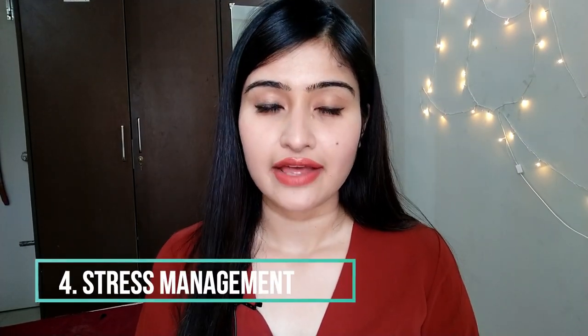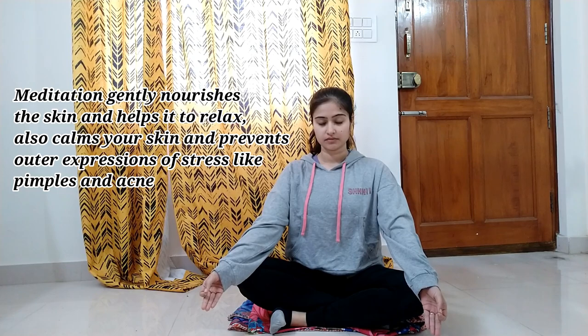Moving on to the fourth point: stress management. We often avoid the fact that our emotions and the way we feel affect our skin so much. Whenever you are stressed, your body produces a chemical that makes your skin very sensitive and reactive to everything around you, and your skin doesn't heal quickly. No matter how stressed your life is, try to manage it properly, because stress will affect your skin badly no matter how nutritious food you eat or how good your workout is — if you're stressed, you'll never have good skin.